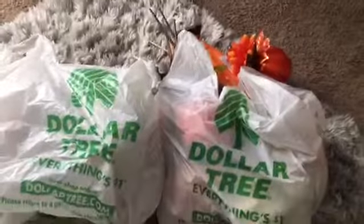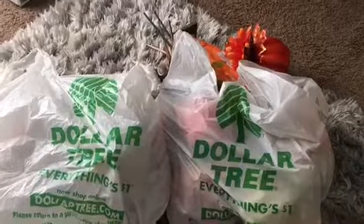Good finds in there, ready to decorate for the fall. Let's get started and see what's in these bags.